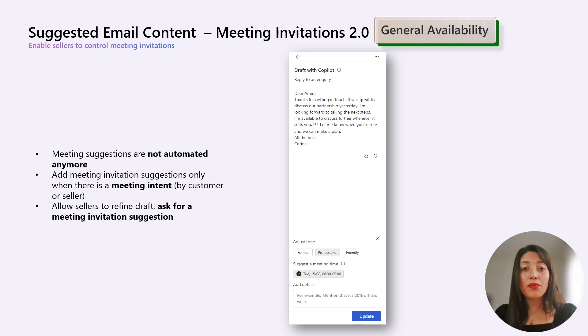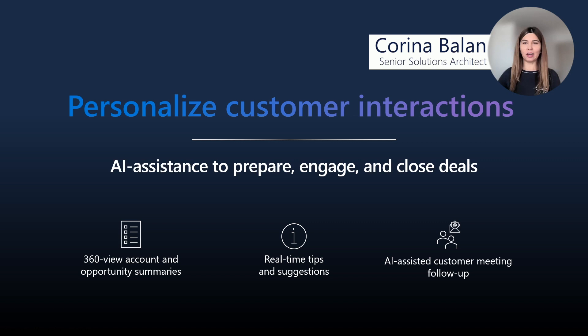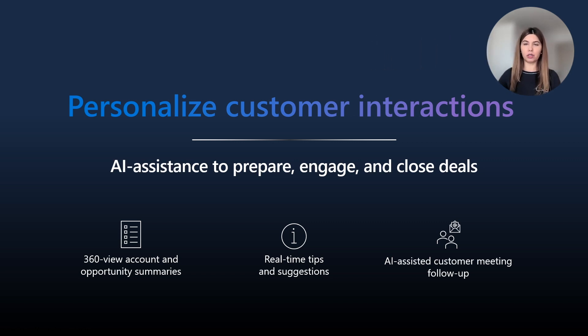I will hand it over to my colleague Corinna now to present the latest updates in the next two sections. Thanks, Amira, and hello everyone. Let's continue with the features released in July and August that provide AI assistance to sellers so that they can personalize their customer interactions and ultimately close deals faster.